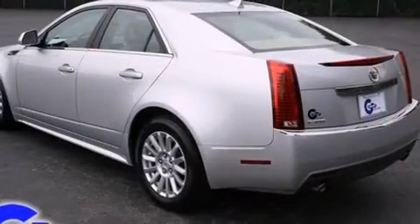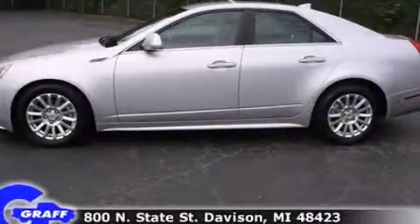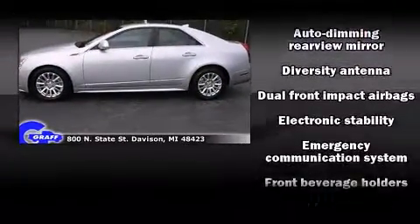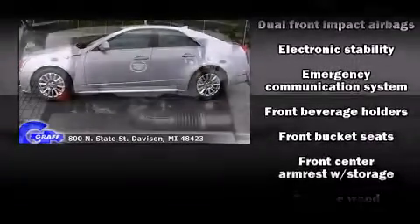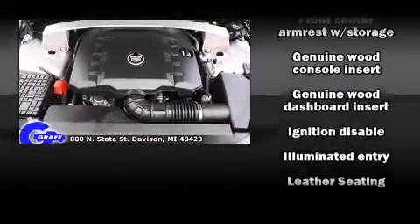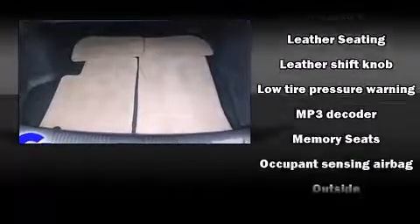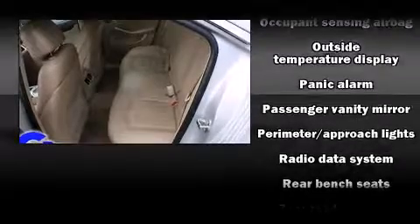Premium sound drives eight speakers, providing you and your passengers a sensational audio experience. Passengers are protected by various safety and security features including dual front impact airbags, front side impact airbags, traction control, brake assist, and anti-whiplash front head restraint.